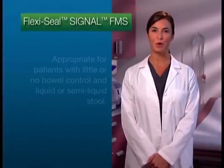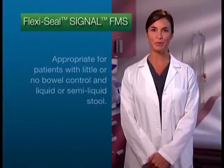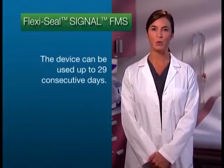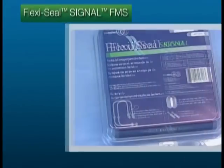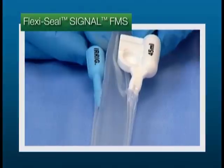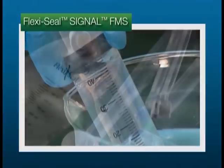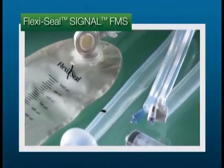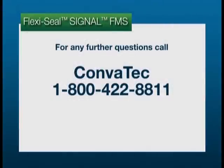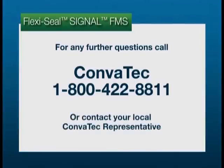Thank you for joining me for the introduction to the FlexiSeal Signal Fecal Management System. This system is appropriate for patients with little or no bowel control and liquid or semi-liquid stool. When the stool begins to become solid, the device should be discontinued. FlexiSeal Signal FMS can be used up to 29 consecutive days. The kit also comes in a recyclable reclosable clamshell pack that allows for easy storage. The kit has different colored ports that make identification easy and a precisely labeled syringe to reduce the risk of overinflation. Every detail was designed to make our products safe and user-friendly to assist you in improving outcomes for your patients with fecal incontinence. If you have any further questions, please call Convatec at 1-800-422-8811 or contact your local Convatec representative.